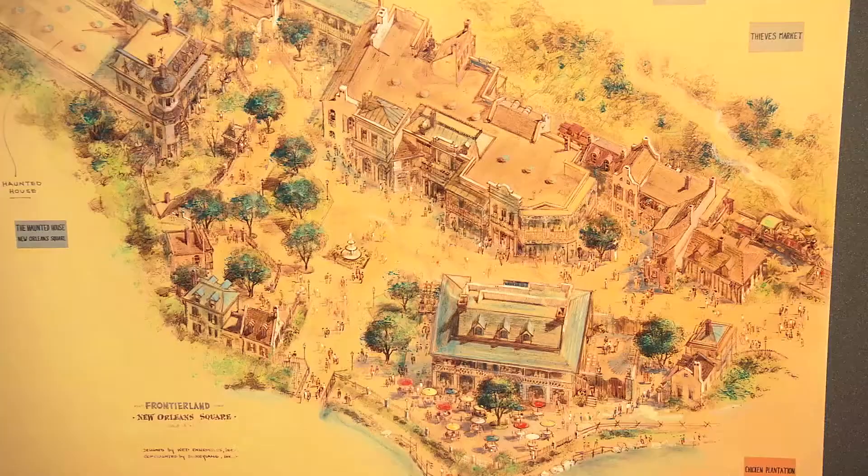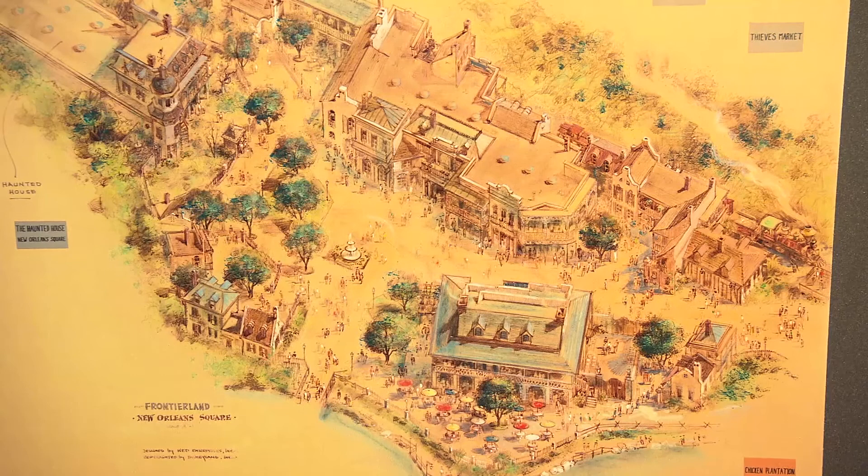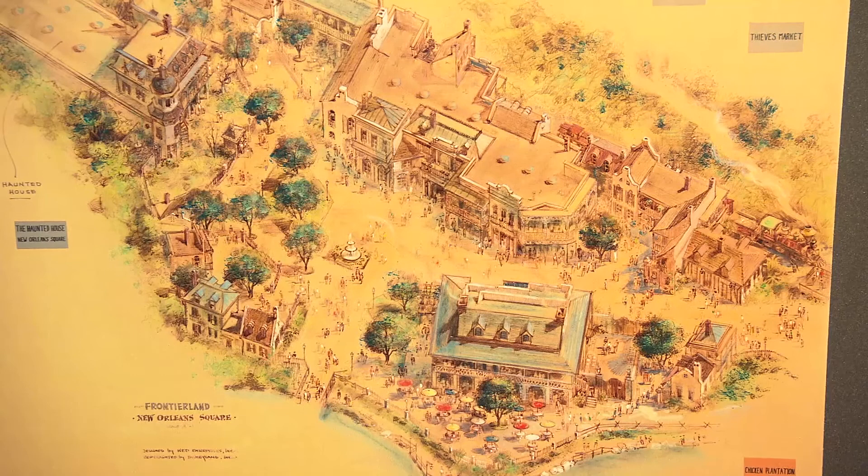When he finally developed New Orleans Square at Disneyland in the early 60s, he realized this is where he could put his pirate walkthrough — at that time it was conceived as a walkthrough experience.